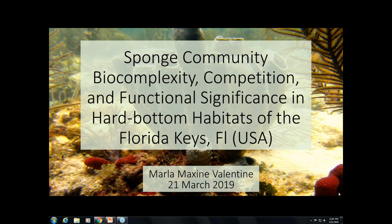Good afternoon everybody. Today I'll be talking about some of my dissertation research, which focused on the complex interactions of marine sponges and coastal marine ecosystems.